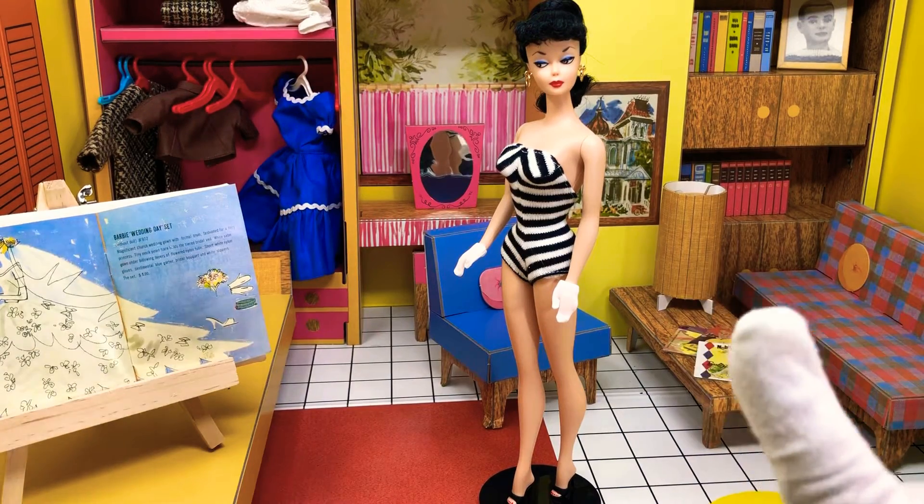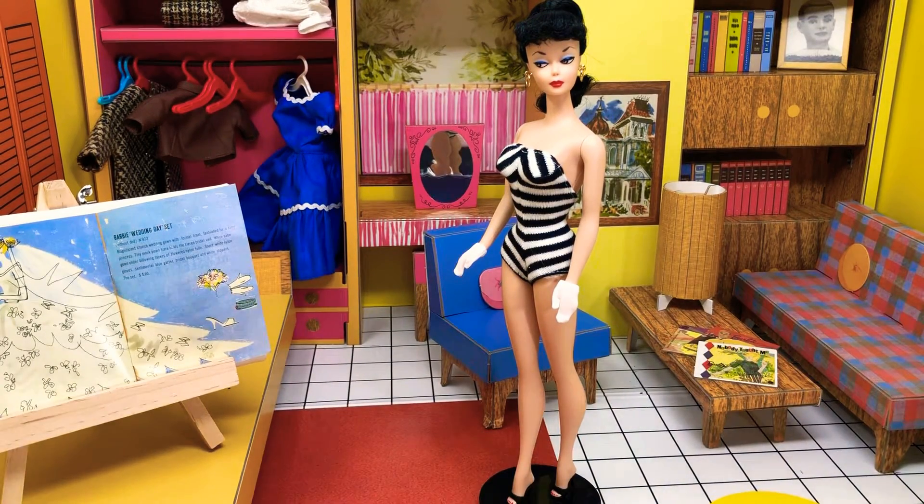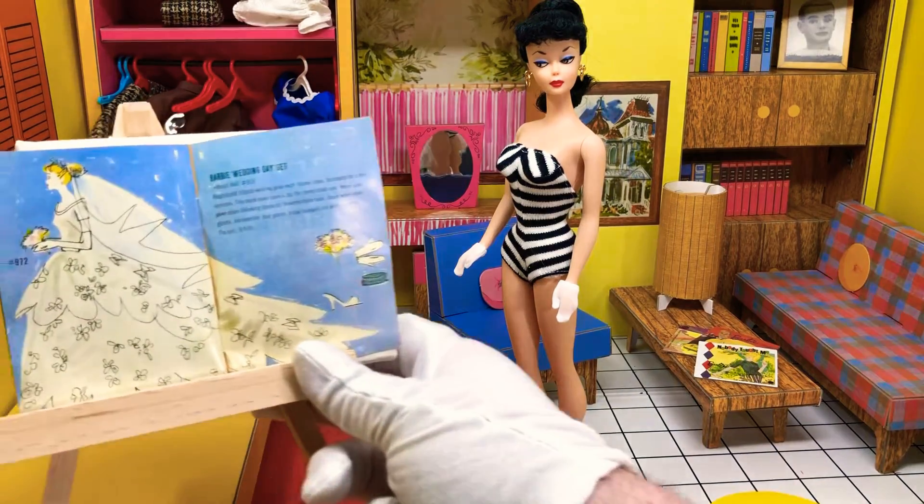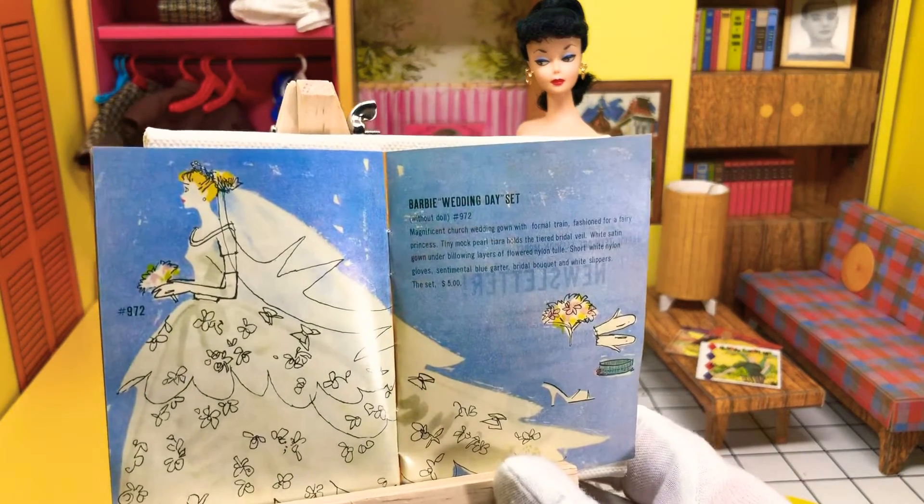I've done my previous wedding gown that I made myself. It doesn't hold a candle to this one, as the booklet — which we'll look at first, right here — will explain to us.